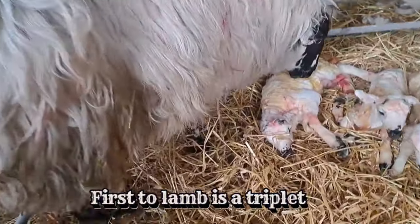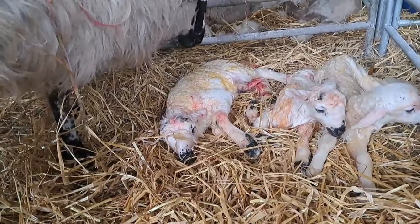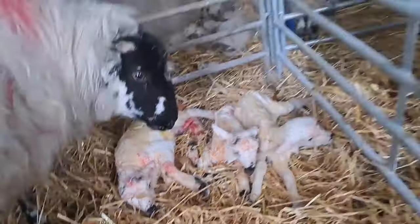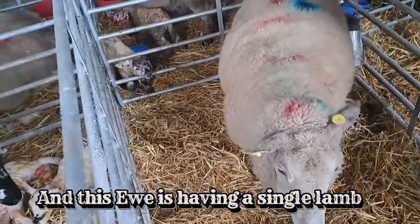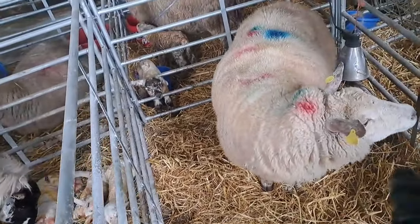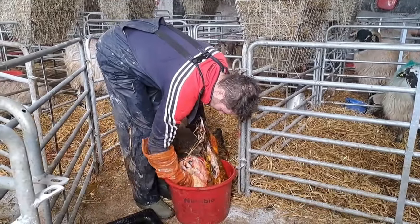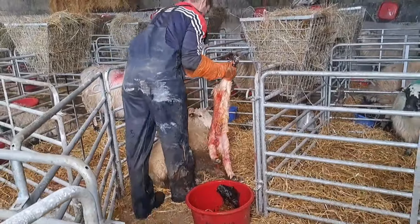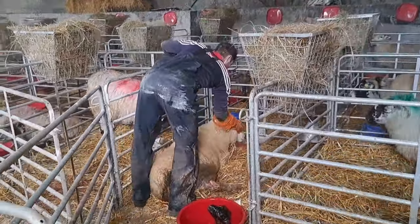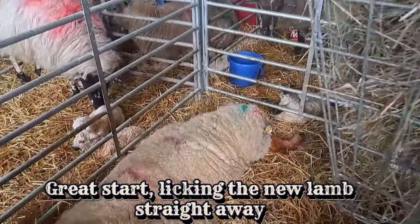The first one to lamb is a set of triplets — it's a North County Cheviot ram. This ewe here is also lambing; she's a single, so we'll try to adopt one on straight away. Mix them up so hopefully they'll be smelling the same. This is adopted now. She seems to be licking them — hopefully she'll take two of them.